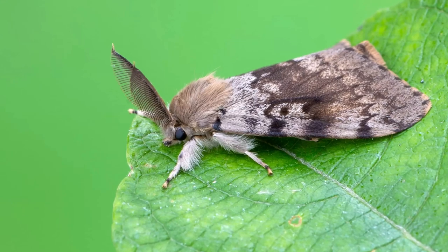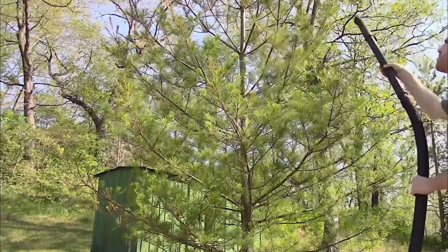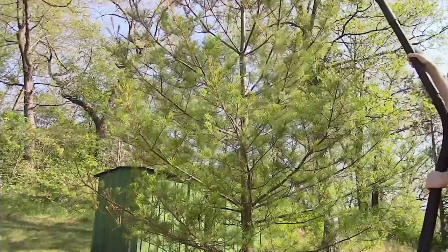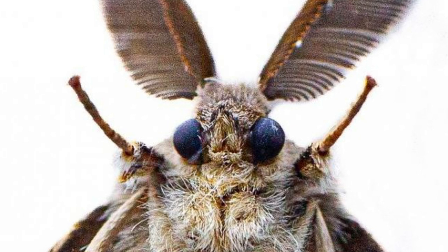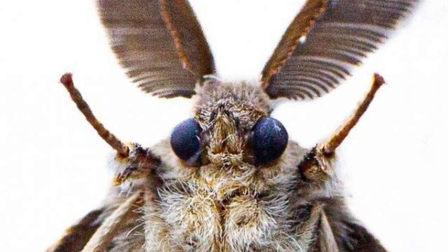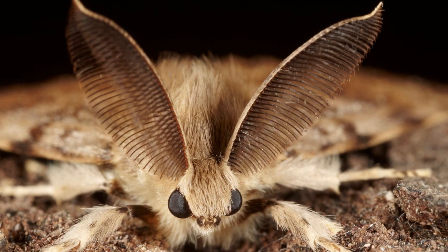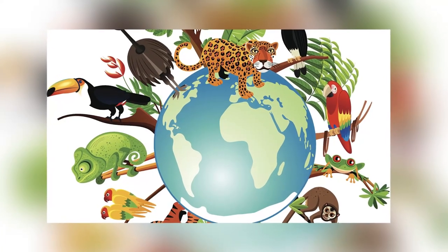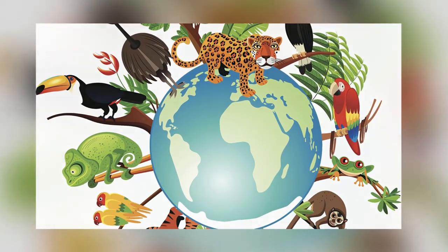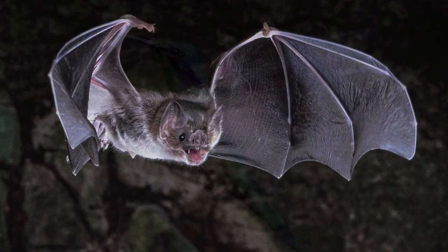Moths are some of the most diverse and successful organisms on Earth, with an amazing diversity of colors and patterns. Some, like the wood nymph moth, are patterned to look like a bird dropping in order to avoid predation. Moths are a major part of our biodiversity and play vital roles in the ecosystem, affecting many other types of wildlife, as well as other insects, spiders, frogs, toads, bats, and birds.